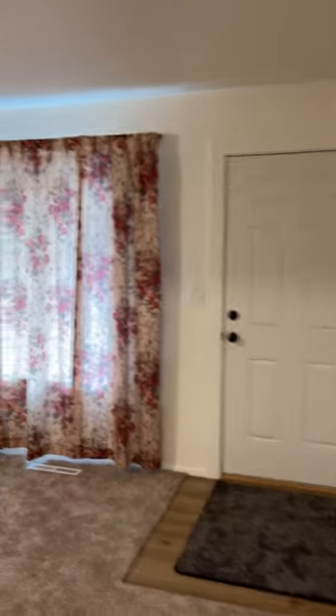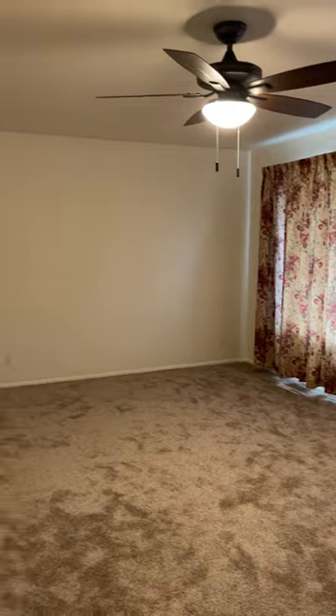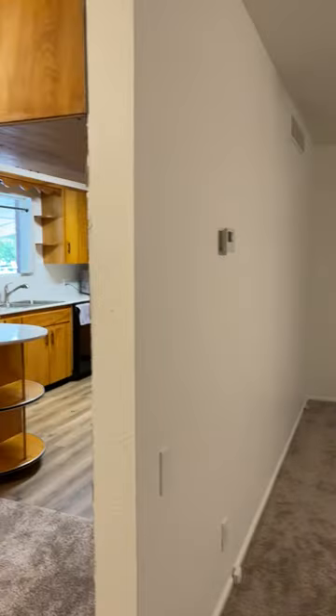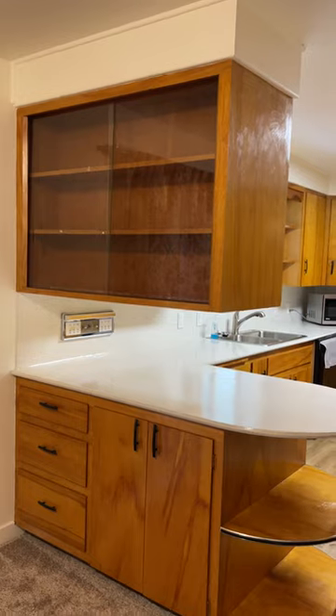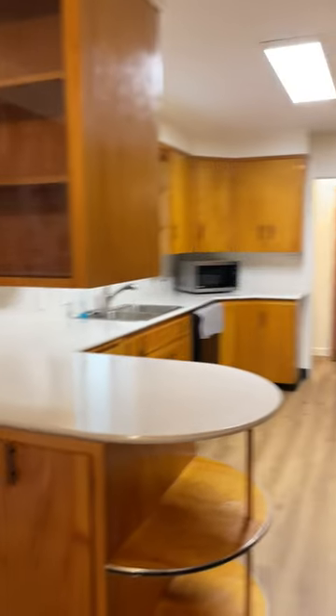The front door, living room, dining room, built-in china cabinet.